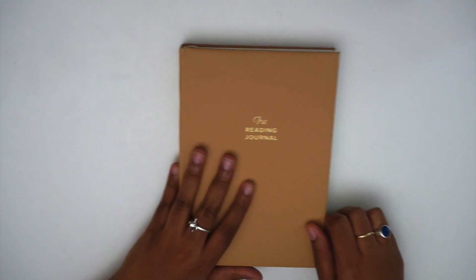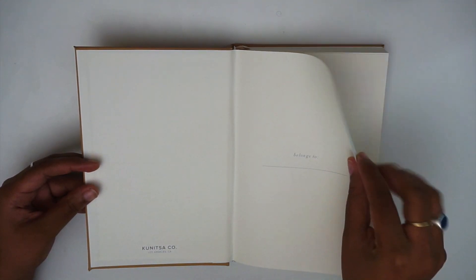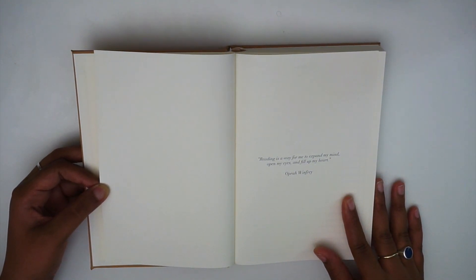In general this book can hold a hundred and five book reviews. When you first open up the journal, the first page is your nameplate page — it just says 'belongs to.' Then there's a page for a quote, which is by Oprah Winfrey.